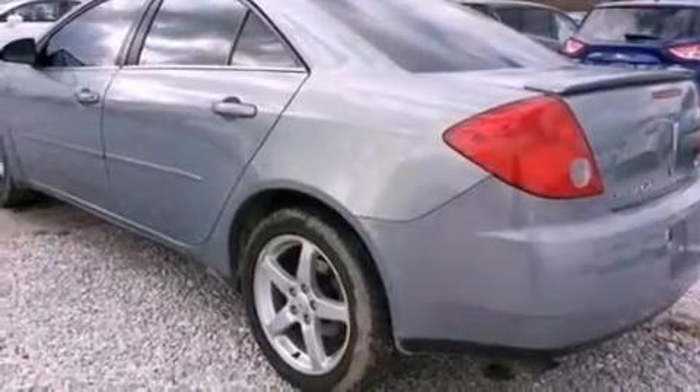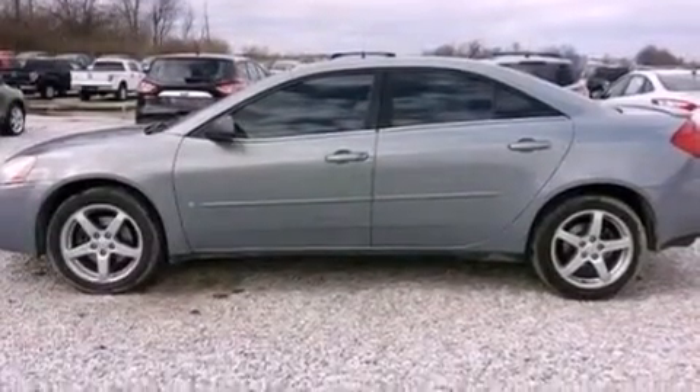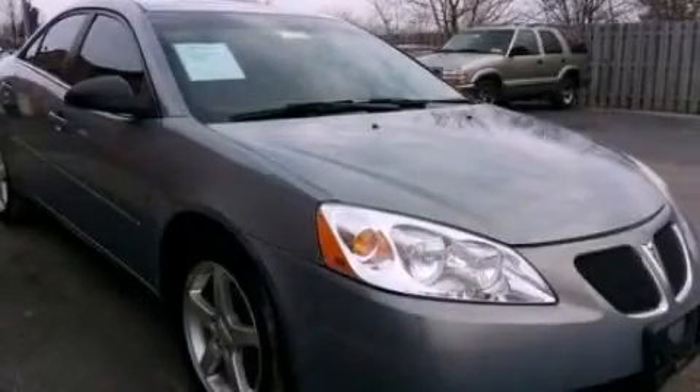A passenger side vanity mirror, dusk-sensing headlights, air conditioning, and aluminum wheels. This automobile won't last long at this price. Call and arrange a test drive now.